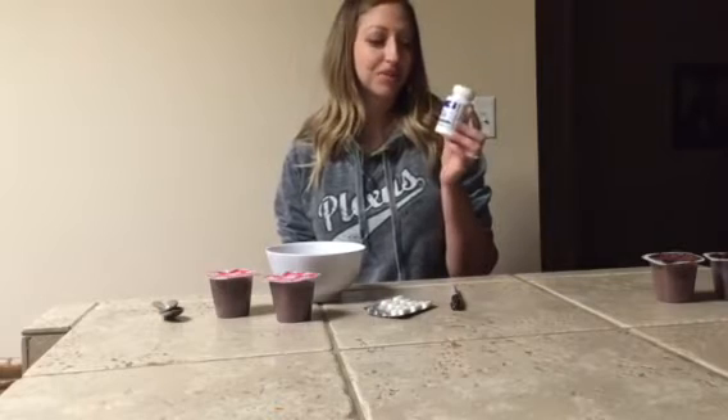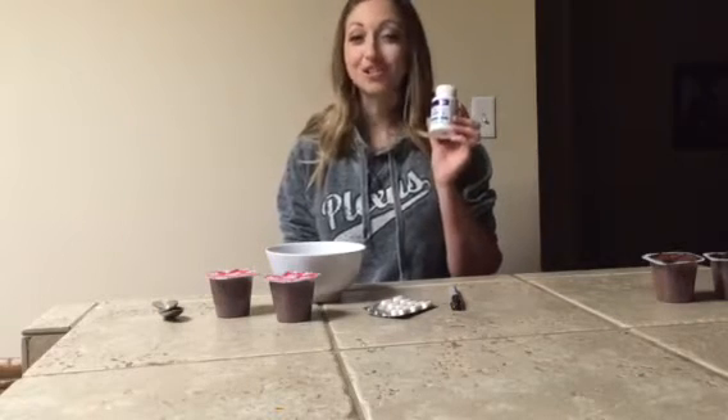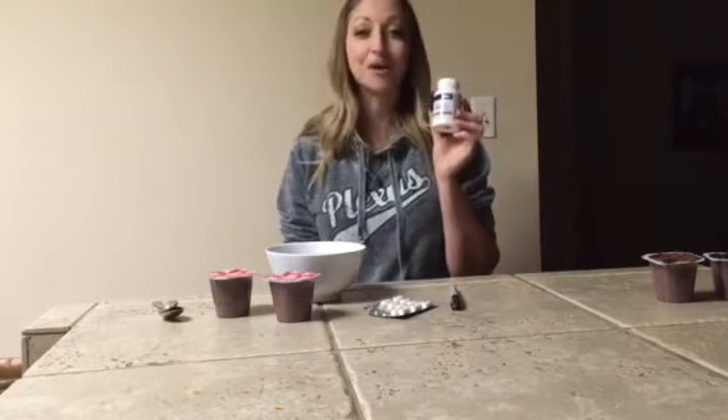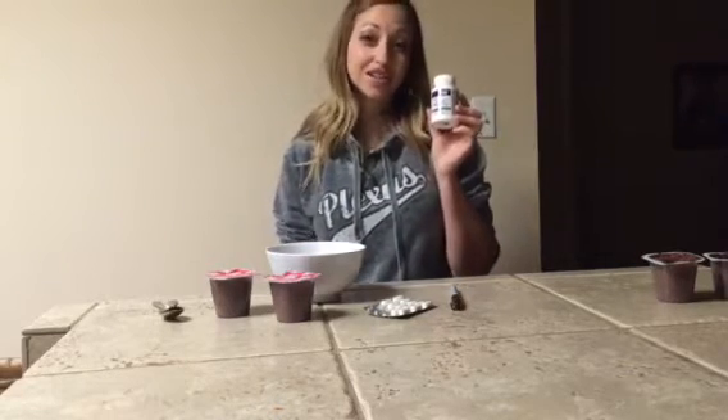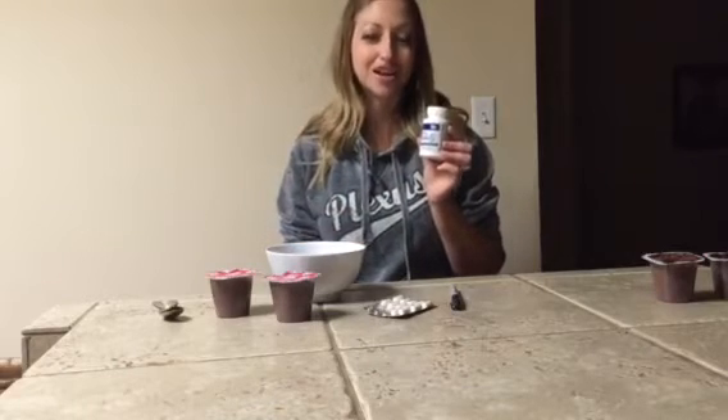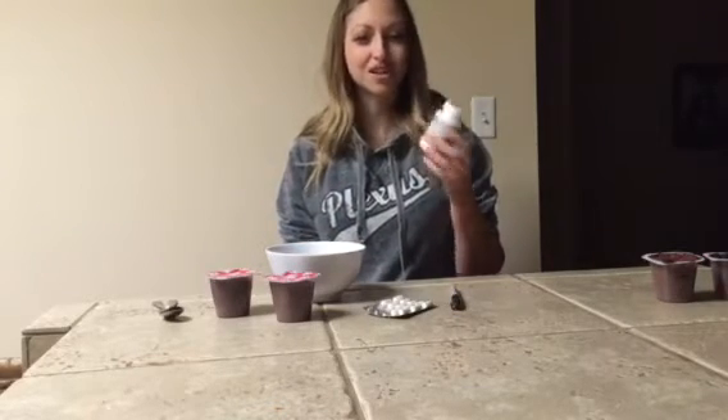I challenge you to test out your probiotic and compare it with the Probio5. In fact, give it a try — it's got a 60-day money-back guarantee and I really believe that you'll see a big difference, no matter how expensive your probiotic is right now. So I want to show you what I did.